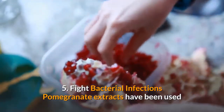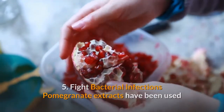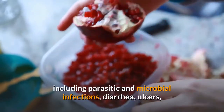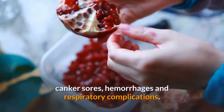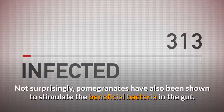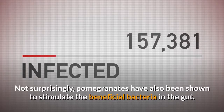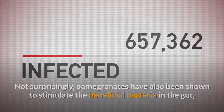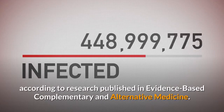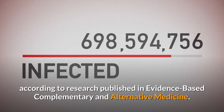Health Benefit 5: Fight Bacterial Infections. Pomegranate extracts have been used since ancient times to treat several conditions, including parasitic and microbial infections, diarrhea, ulcers, canker sores, hemorrhages and respiratory complications. Not surprisingly, pomegranates have also been shown to stimulate the beneficial bacteria in the gut, which could enhance their ability to fight bacterial infections, according to research published in Evidence-Based Complementary and Alternative Medicine.